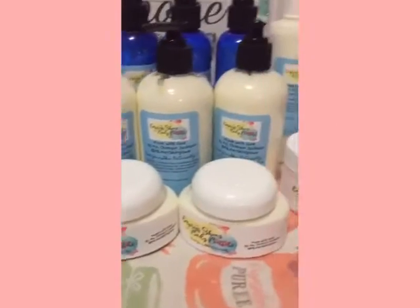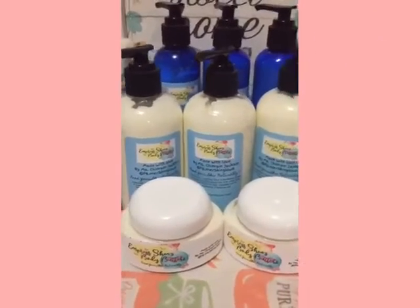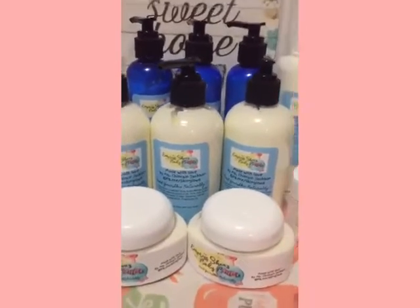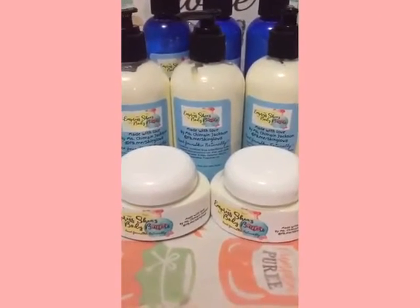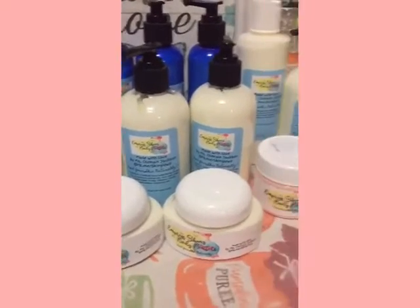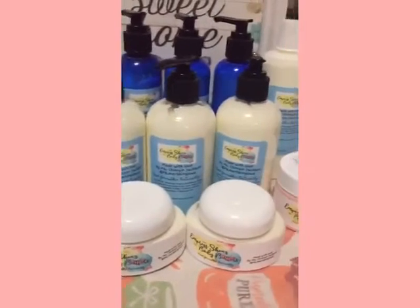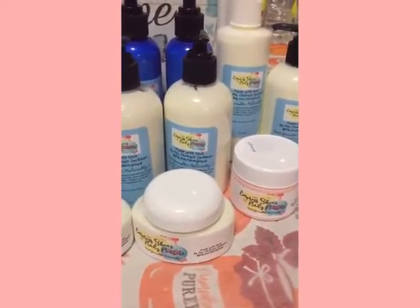I'm going to be making more over the weekend. I just wanted to share with you what I have so far. This is my own body butters, so if you're interested let me know — send me a message, inbox, text, and I will get back to you. This is all natural.